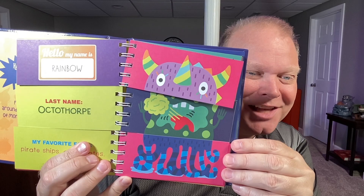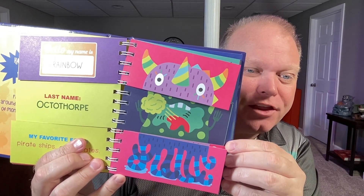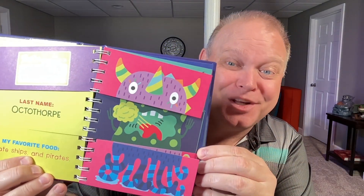And then you get some little quirk about it — favorite food. This guy's favorite food is pirate ships and pirates. That's what Rainbow Ockthorpe likes to eat: pirate ships and pirates. So a fun little book for kids, and that is what I had in mind when I created that dungeon cell, that scene in my adventure.